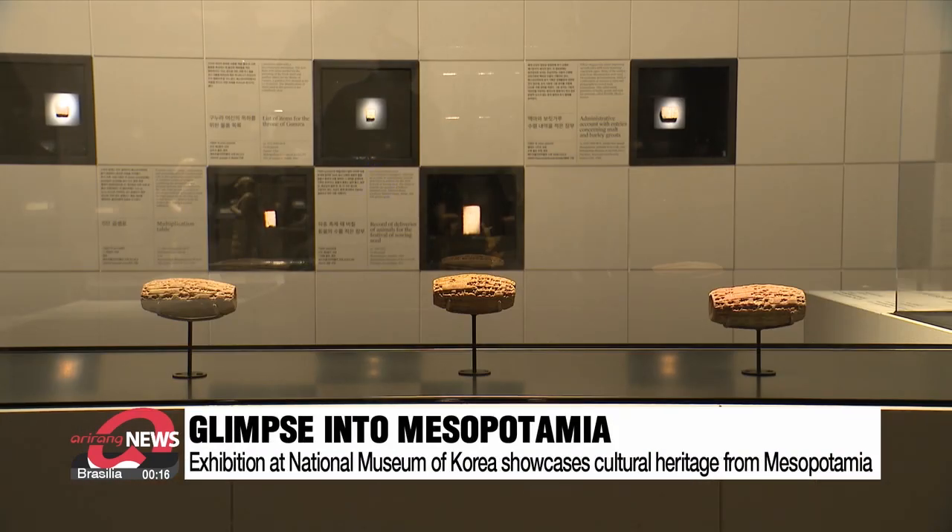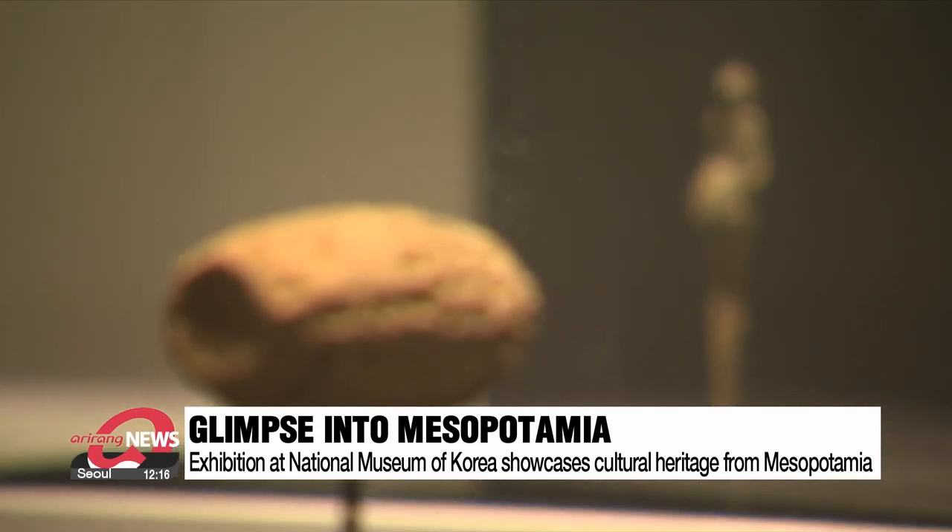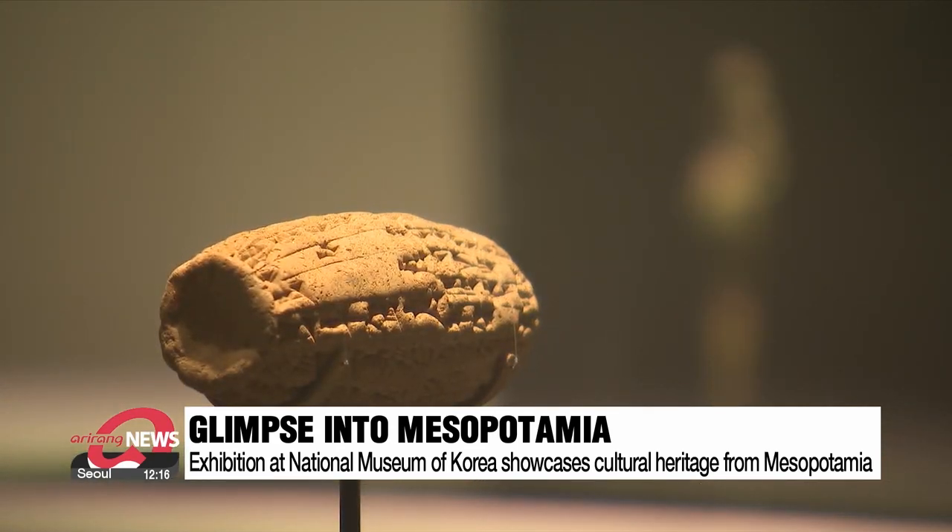It is the first by the museum showcasing cultural heritage from the region. This selection was brought to Korea from the Metropolitan Museum of Art in the United States.